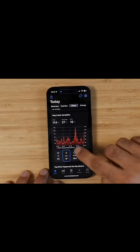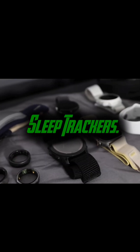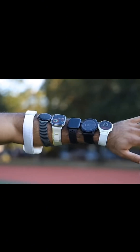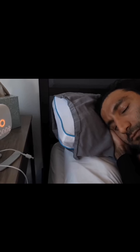Halfway through our countdown at number 5 are sleep trackers. Devices like the Oura Ring and various smartwatches can monitor your sleep patterns, including REM cycles and sleep quality. Understanding your sleep can lead to better overall health and improved daily performance.